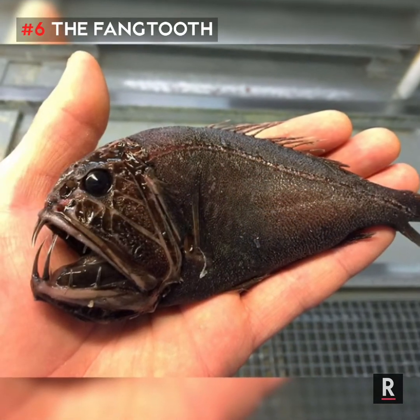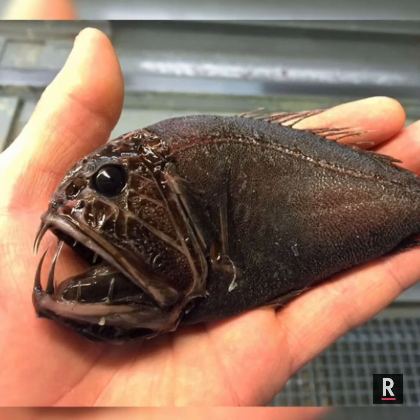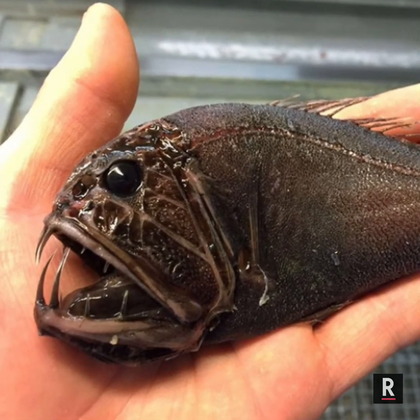Number 6: The Fangtooth. While understandably named for their disproportionately large fang-like teeth and unapproachable visage, fangtooths are actually quite small and harmless to humans.